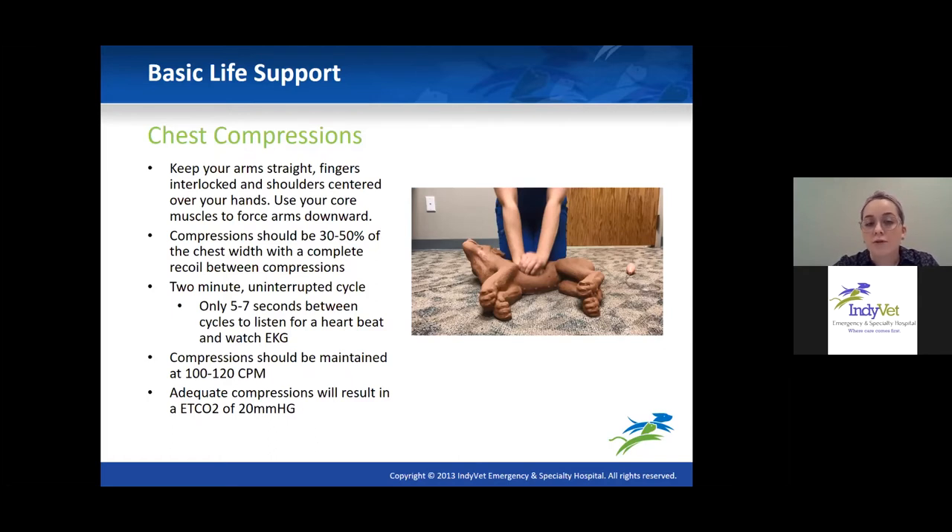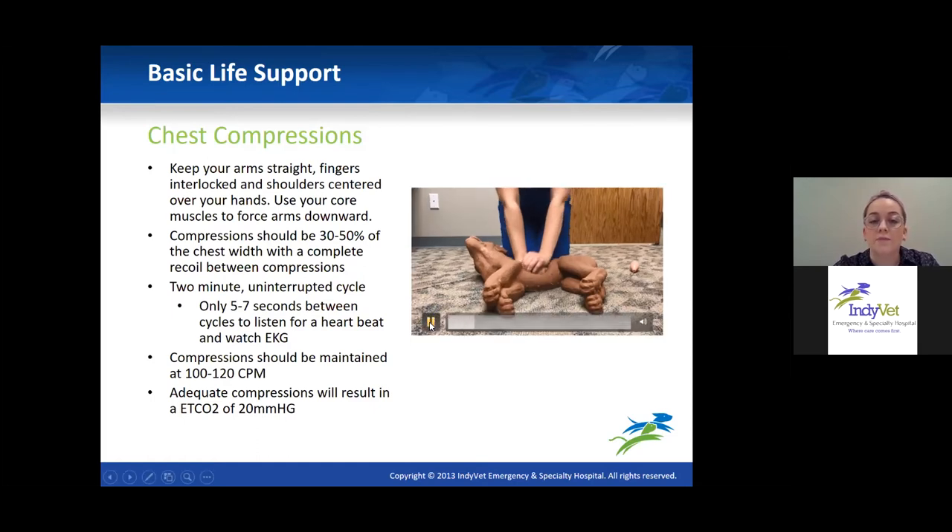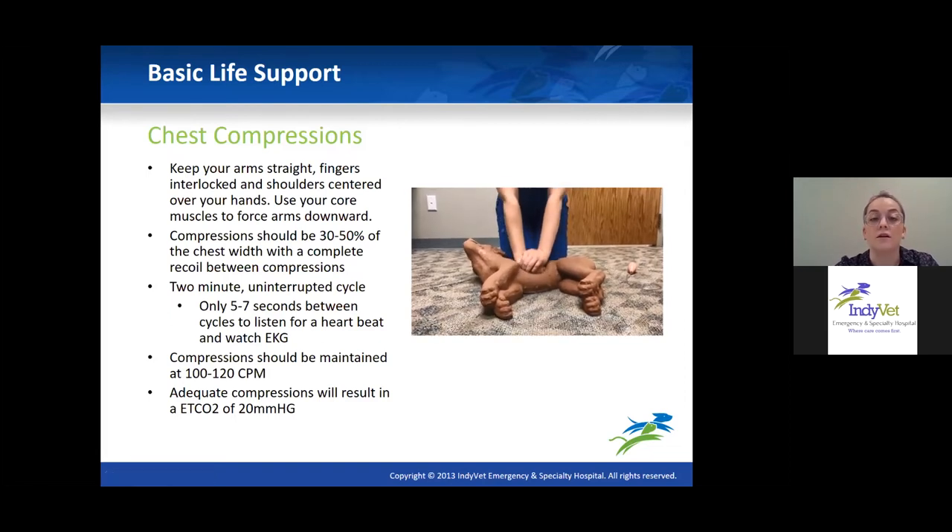You want to completely recoil between compressions — don't just mush continuously; compress and release. We do two-minute uninterrupted cycles and then switch compressors. Even if you think you can do more than two minutes, the longer you do compressions the less effective you become. We are strict about switching at two minutes — nobody wants to say they're tired, but it's important that compressions stay good and effective.